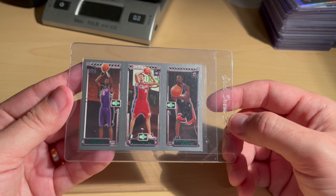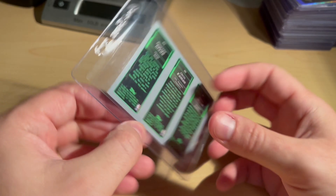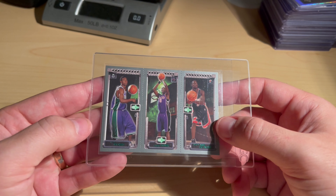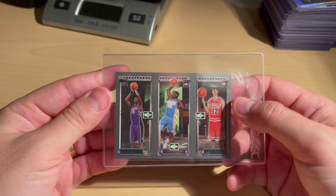Got a Dwyane Wade and Chris Bosh matrix rookie, then another Dwyane Wade and Chris Bosh rookie here with TJ Ford. Then a Bosh and Carmelo Anthony.